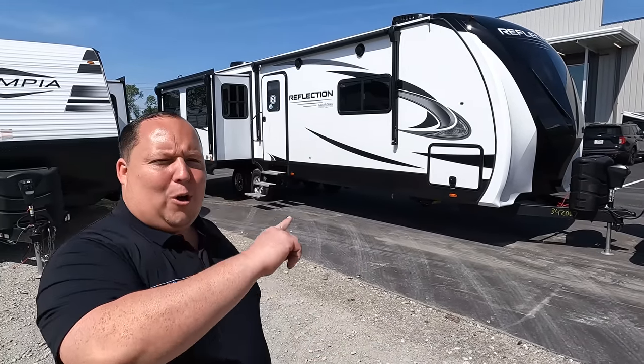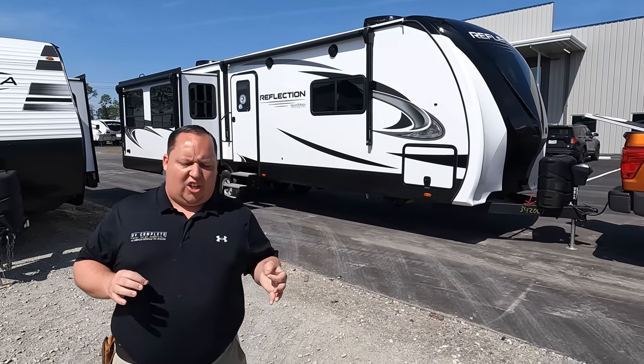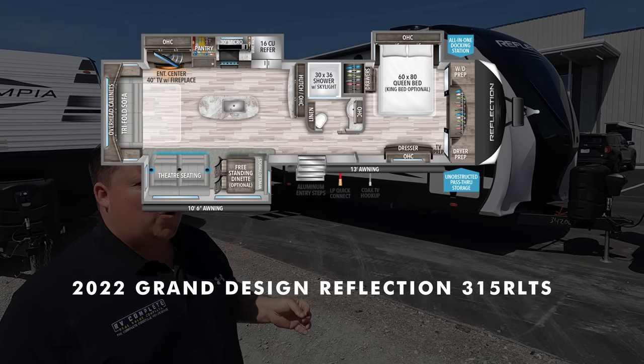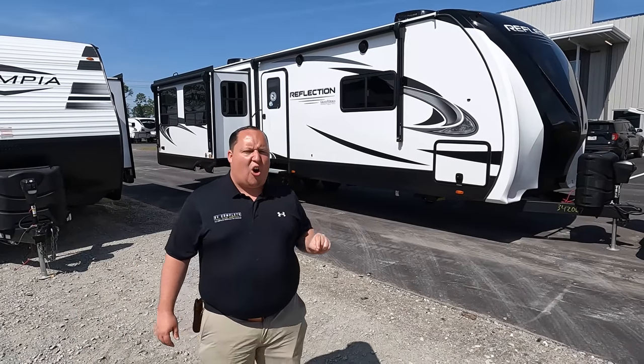Hey everyone, I'm Matt. Welcome back to another video. Today I am super excited — we are taking a look at the number one best-selling travel trailer that is perfect for full-time living, built just like a fifth wheel. This is a 2022 Grand Design Reflection Model 315 RLTS.